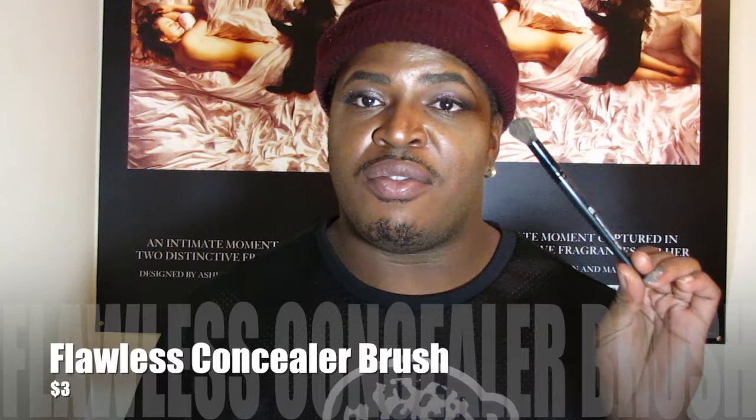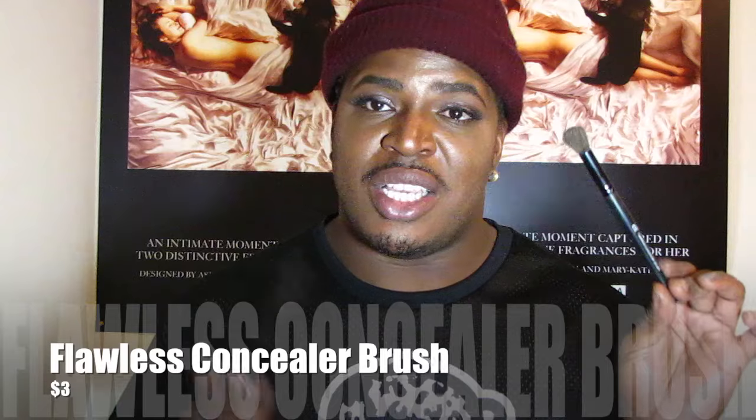The next one I want to talk about is the Pointed Foundation Brush from ELF, from the Studio collection. It's amazing for grabbing concealer right underneath the eye and blending it out if you don't have the ELF Flawless Concealer Brush. It's also great for foundation — it gives you precision to get into those inner corners without a problem. The Flawless Concealer Brush and the Pointed Foundation Brush are both amazing.